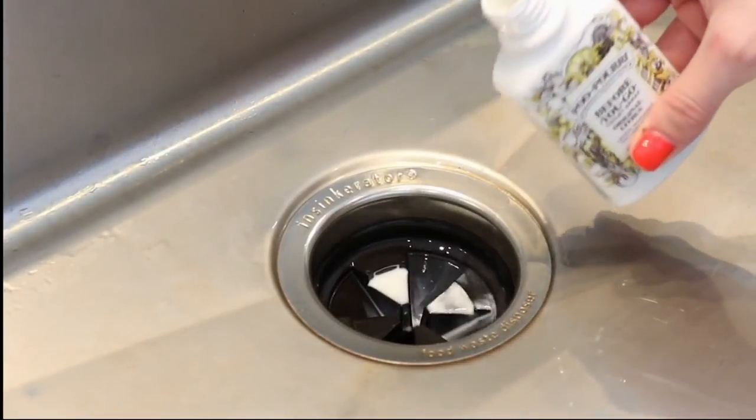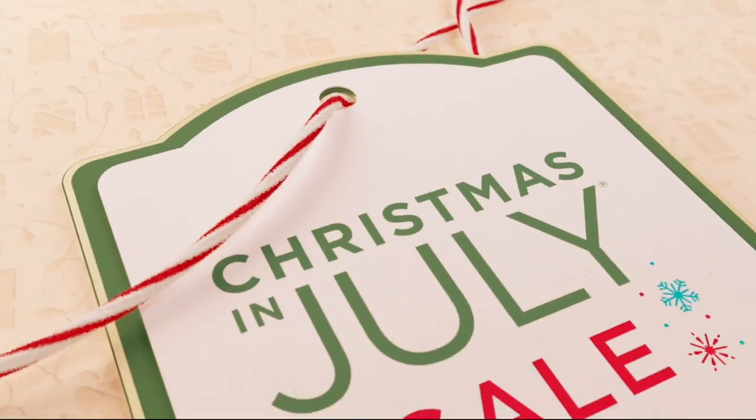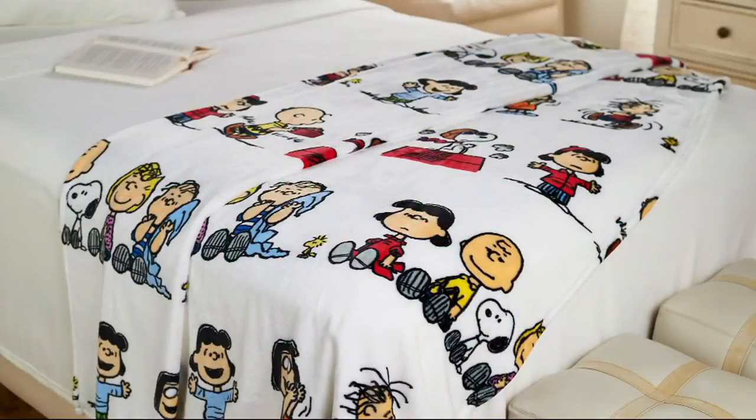Coming up in just a little bit, my friend Sharon is bringing us the Peanuts Gang in a humongous throw — that's 55 by 70 and it's velvet soft.